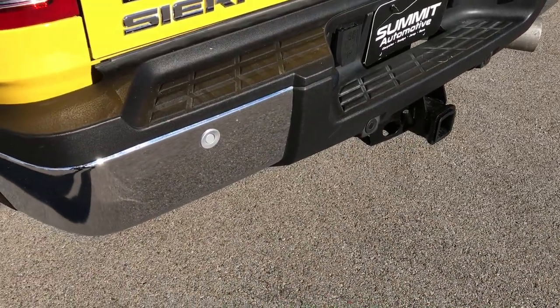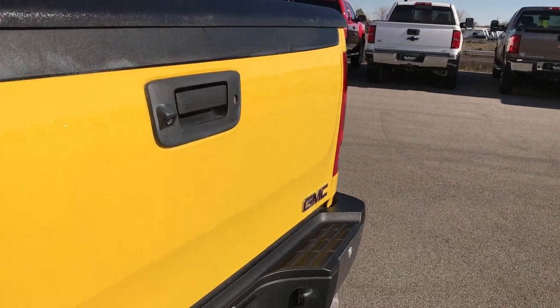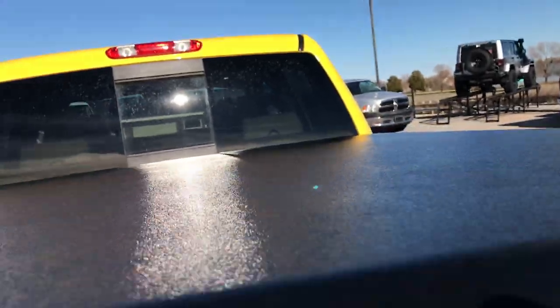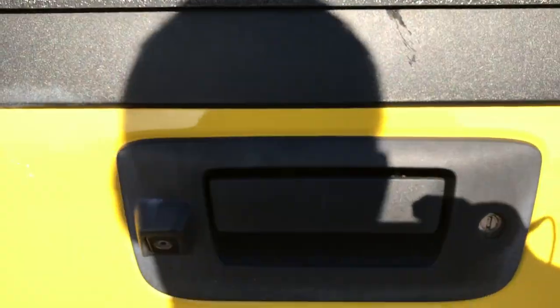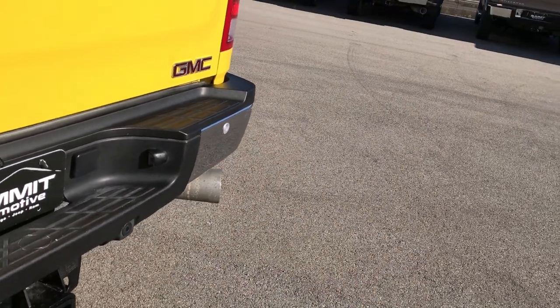Full towing package on this one — receiver hitch and 7-pin wiring. The tailgate is in really nice shape as well. It has an UnderCover hard tonneau cover and we do have the key for that. Has a spray-in bed liner as well and a gooseneck hitch. Locking tailgate, backup camera, backup sensors, and the rear bumper is in really nice shape.